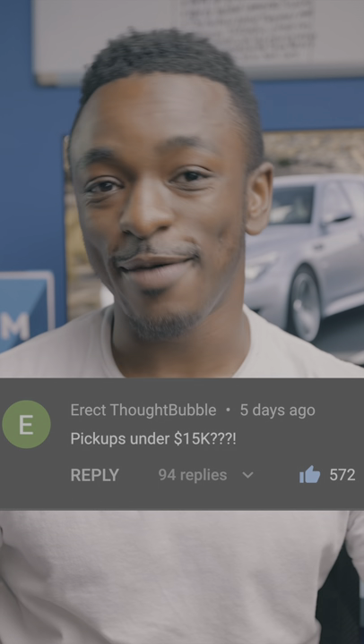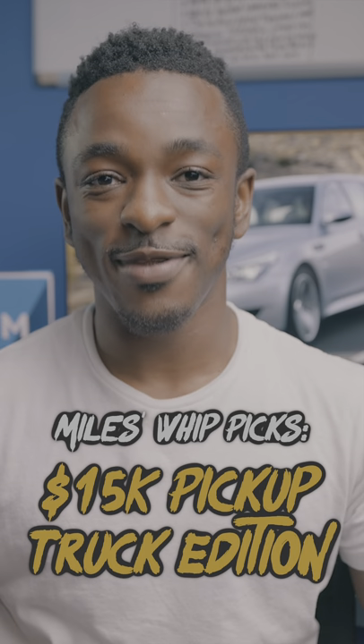All right, turns out you guys really want to see some pickup trucks under 15K, so here we go. This is Miles' best picks, pickup edition.